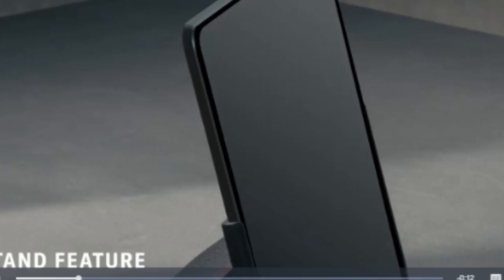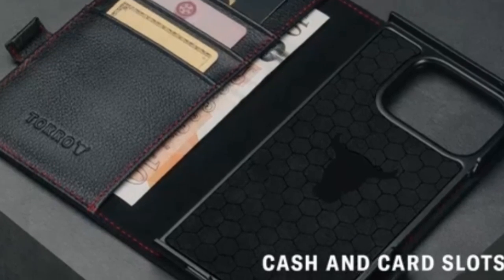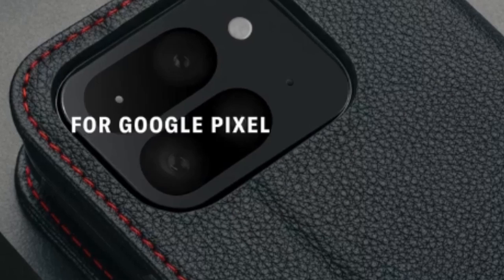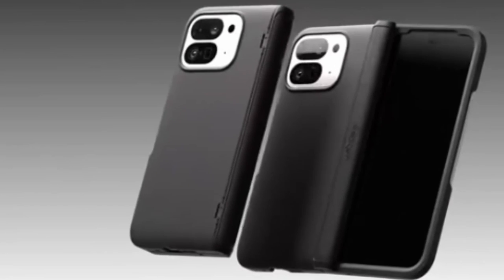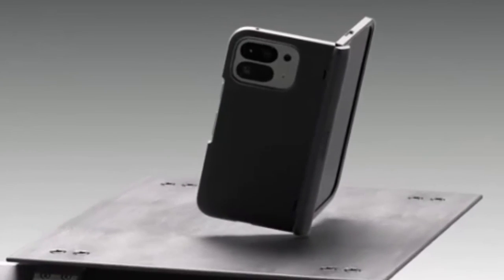When it comes to protecting your Google Pixel 9 Pro Fold, finding the right case is essential. Hi, welcome to All Cases. In this video we are going to talk about the top 5 best Pixel 9 Pro Fold cases you can buy. With its innovative foldable design, the Pixel 9 Pro Fold requires a case that not only offers robust protection but also complements its unique features.